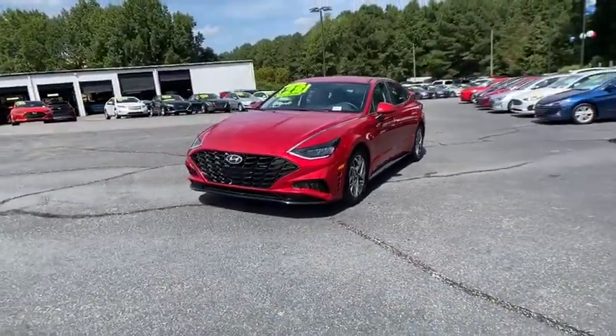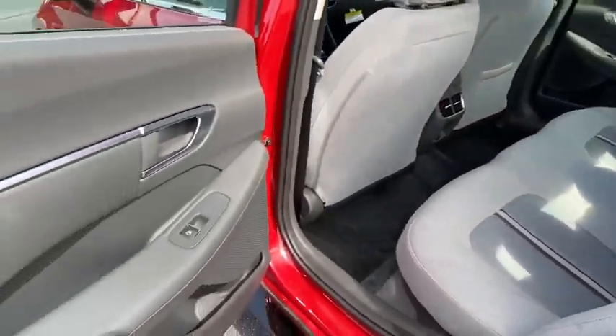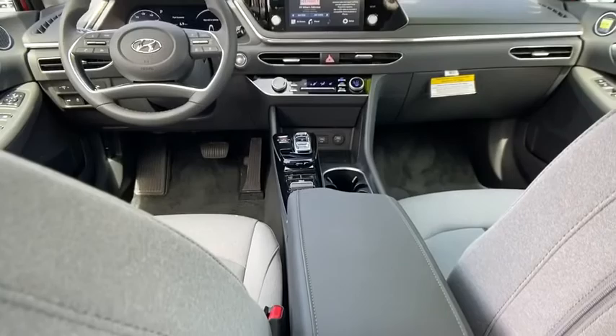Security system, electronic stability control, heated front seats, trip computer, overhead console, panic alarm, brake assist, remote keyless entry, tachometer, front reading lamps, driver vanity mirror, cloth seats.